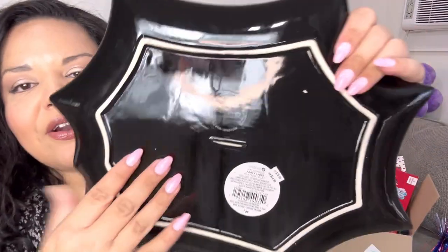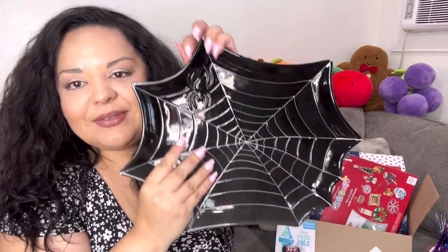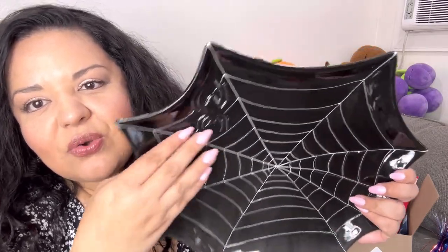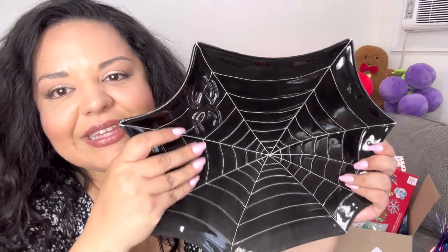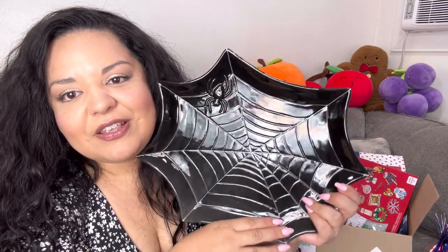They call it a platter over here, but I put it against my wall and use it as a charger plate background - it's so nice. Look at the spider over here, the detail is super cute. If you're interested in this item I do have it for sale on my Facebook Marketplace.